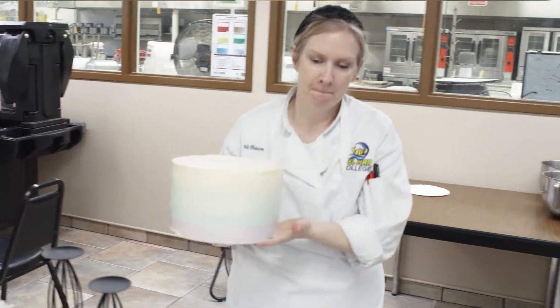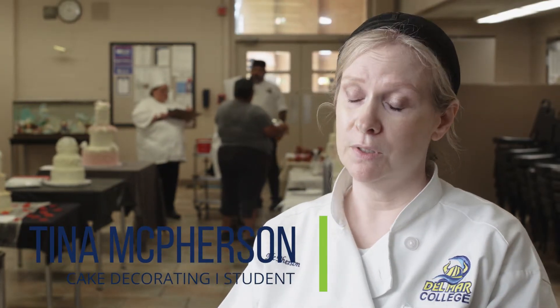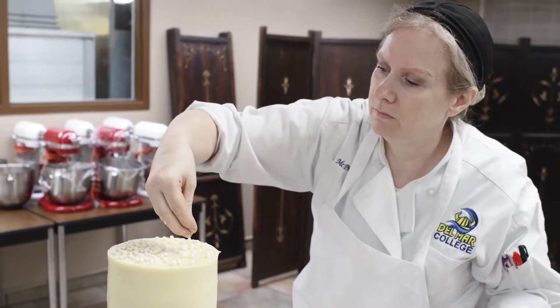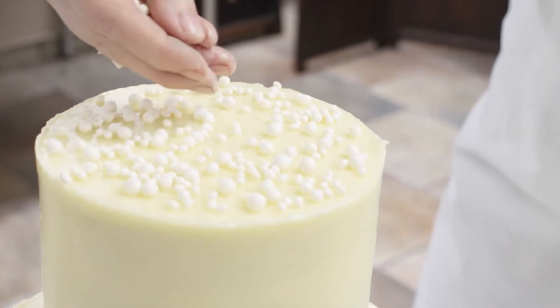My cake turned out exactly how I had imagined it, except in my mind I was using store-bought pearls, so they were all nice and even. Instead, last night my husband and I spent 11 hours making the pearls on the top of my cake.